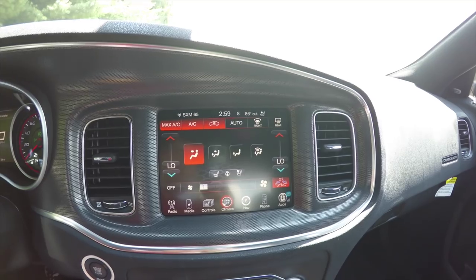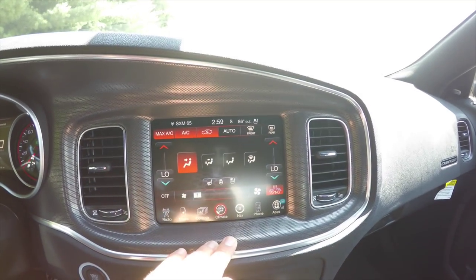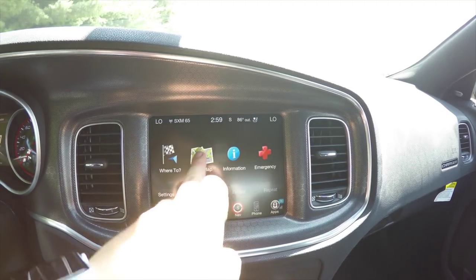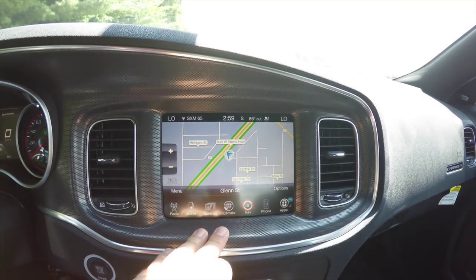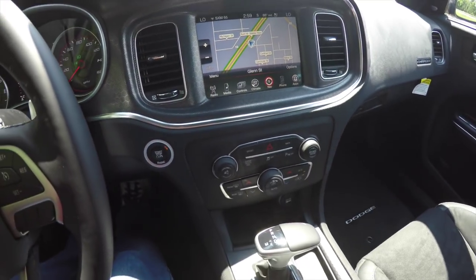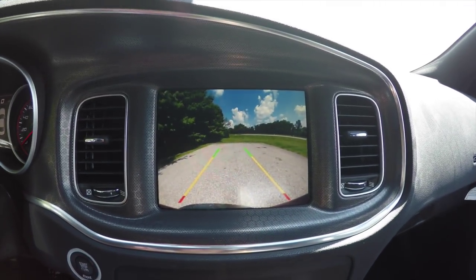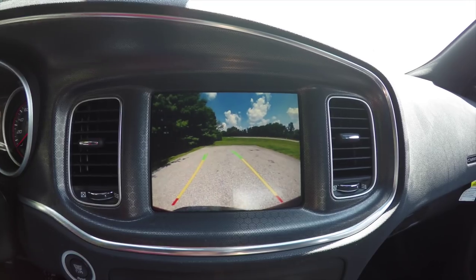The 8.4-inch touchscreen display includes the navigation and backup camera group, which includes Garmin-based navigation. Placing the vehicle in reverse activates your park view backup camera and the park sense rear parking sensors. The camera also has active guidance lines.